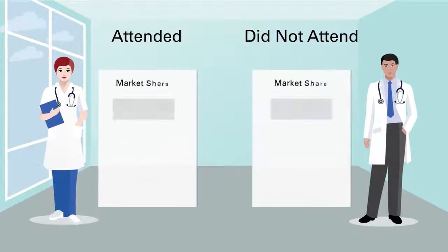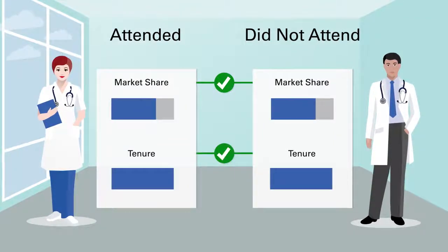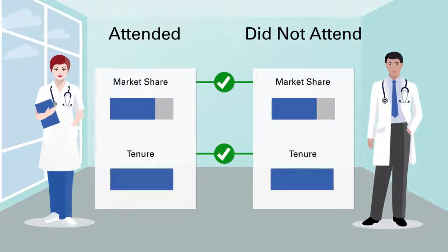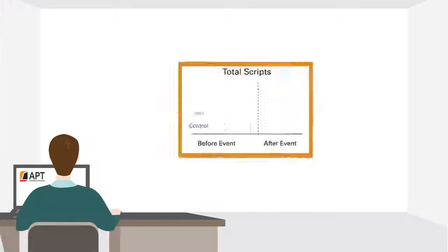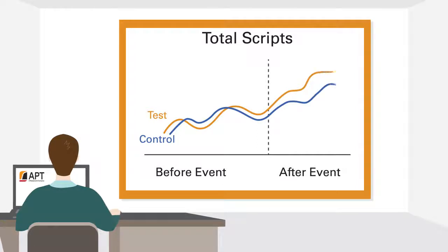The software used a proprietary test versus control approach to compare how many scripts physicians who attended the event wrote versus similar physicians who did not attend. Test and Learn showed that the investment generated a statistically significant increase in prescriptions, but there was a large opportunity for improvement.